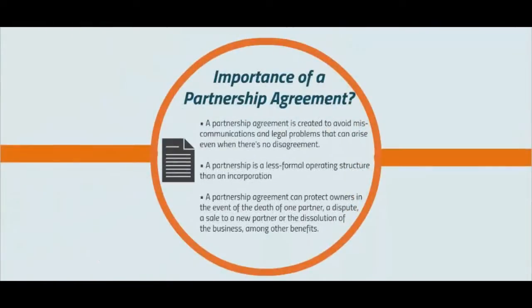Importance of the partnership agreement: A partnership agreement is created to avoid miscommunication and legal problems that can arise even when there's no disagreement. A partnership is a less formal operating structure than an incorporation. An agreement can protect owners in the event of death of one partner, a dispute, a sale to a new partner, or the dissolution of business, amongst other benefits.